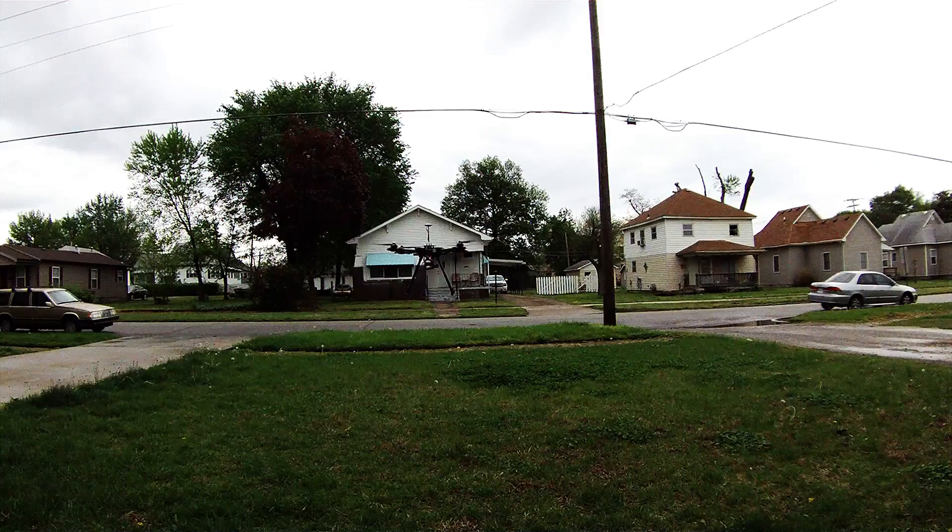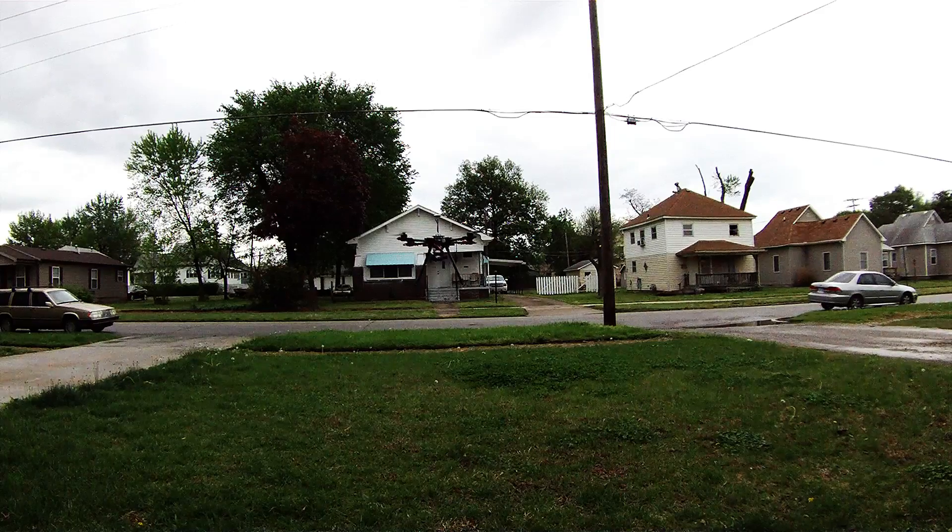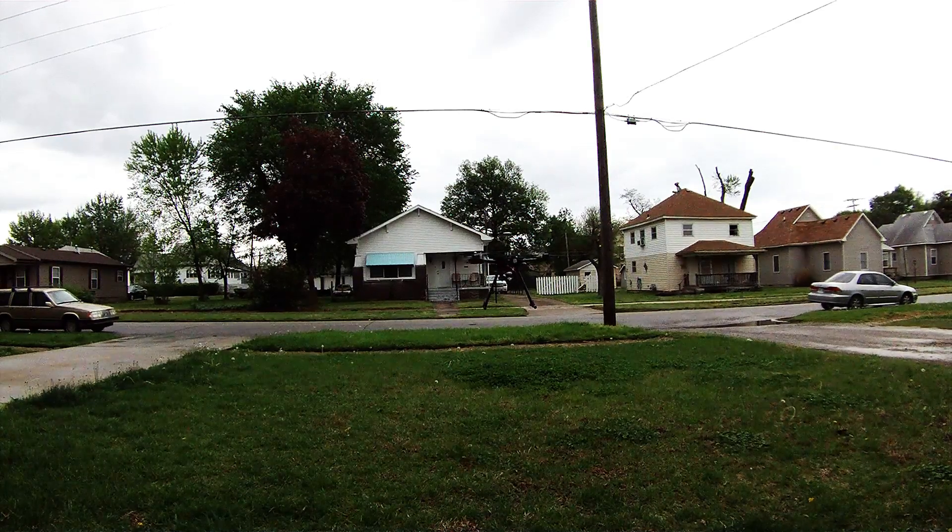I did this exact same thing on my octocopter — I switched frames and it's still doing it. I don't know what could be causing it except that the gyro is bad. I've checked every connection, checked my ESCs, recalibrated my ESCs. Everything's fine, everything's set up exactly how it should be.